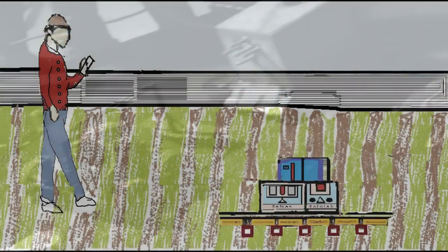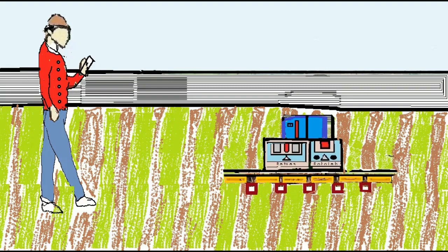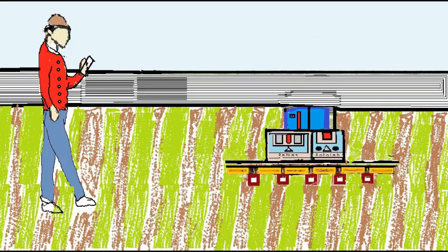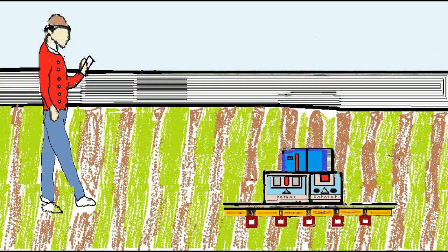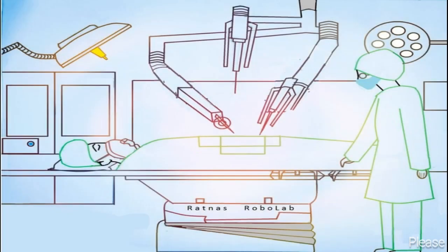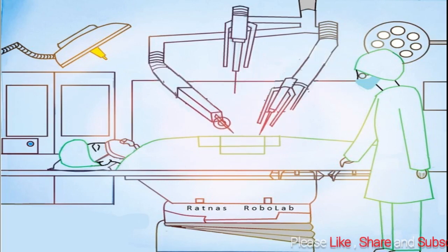Robotic technology has taken up this world to a great extent, as people find it useful in various fields such as agriculture, health, education, logistics, and industry, just to name a few. In this video, you can see a man plowing the field with the help of a mobile app-controlled robot.